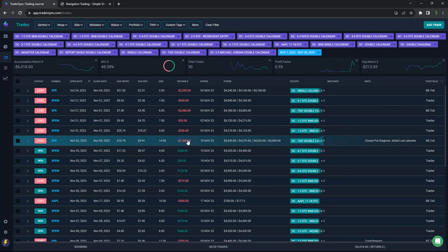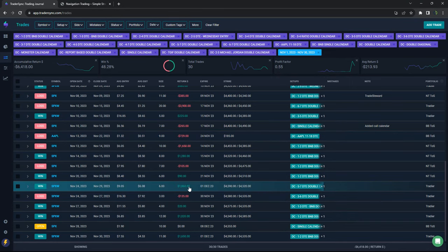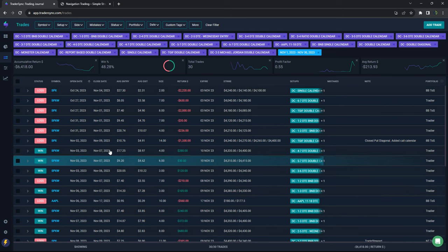Early on we took some heat on some calendars, but started to get some nice profits towards the end of the month. I expect that to continue into December, so look for a good December with our calendar trades.